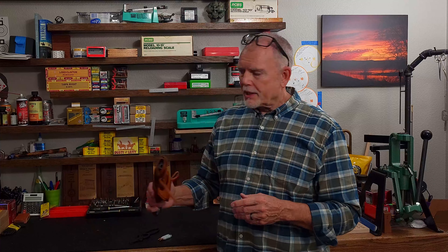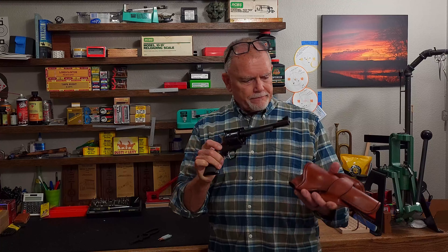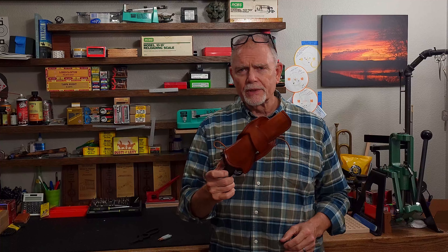Then we're going to break out the Ruger Blackhawk .357 Magnum — great gun — and it's got some new leather, so I'll be sporting that and making some fun content.